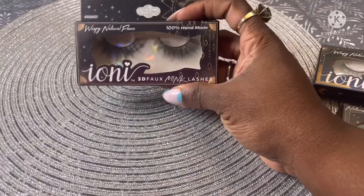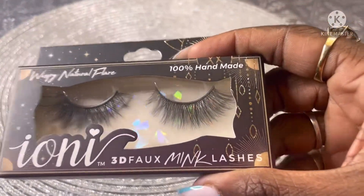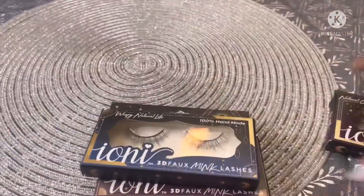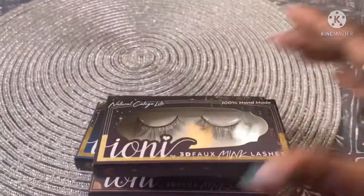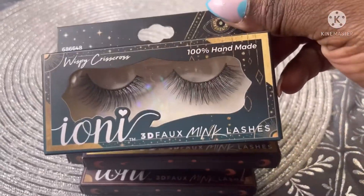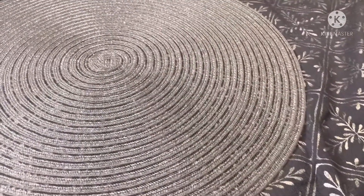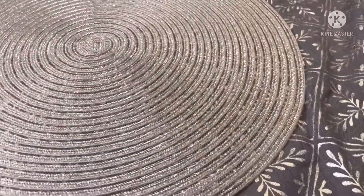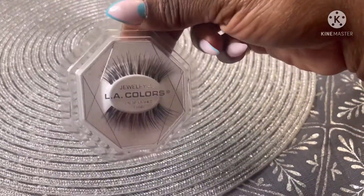I got some only lashes — I picked up these ones and a few more cute ones. They also had some LA Color items, so I picked those up as well.